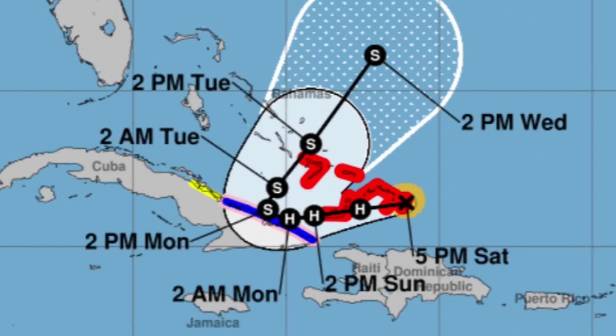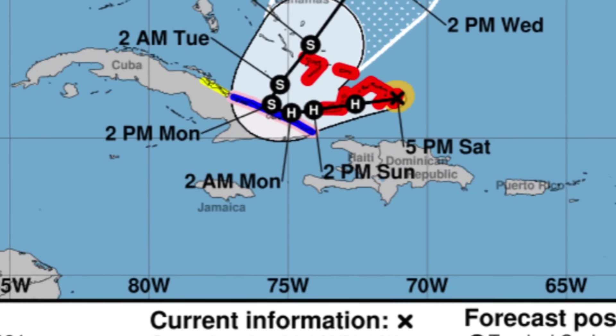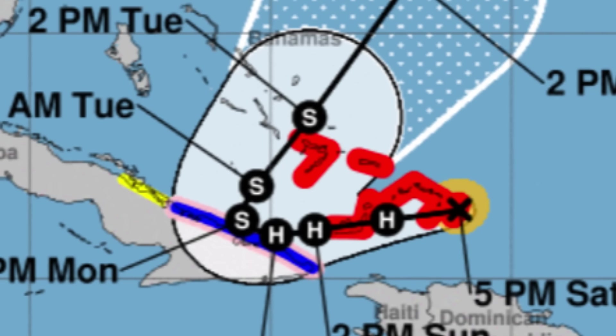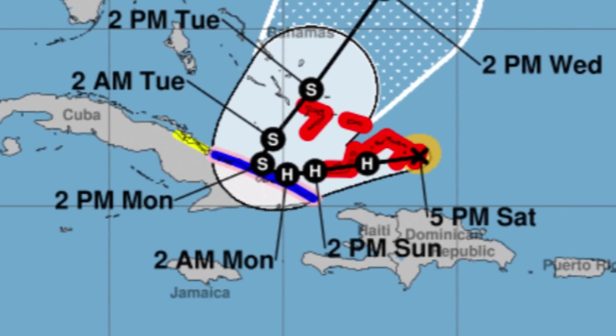There is a decent chance it will be strengthening over the course of the next day or so. As of now, it is a Category 1 hurricane with maximum sustained winds up to 85 miles per hour, moving westward at 10 miles per hour. It's really the Bahamas, Turks and Caicos Islands, and Cuba that will be feeling the worst of the system. Depending on how organized and how large it is, some rain could also impact parts of Haiti and even Jamaica.